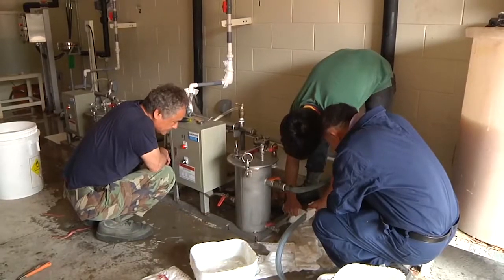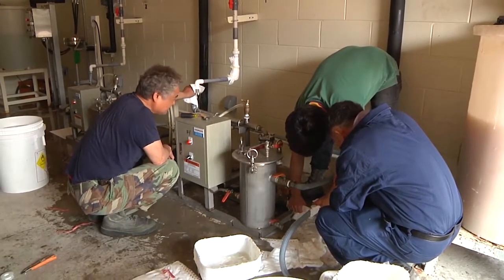We all worked together and got the plant up and running and started sending water out to the base. There was a great sense of accomplishment here. There's no better feeling.